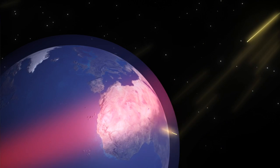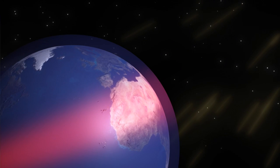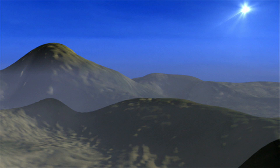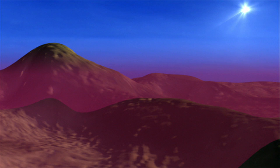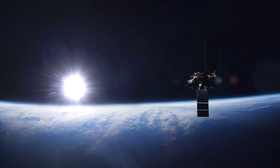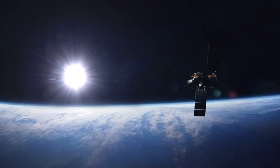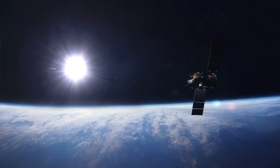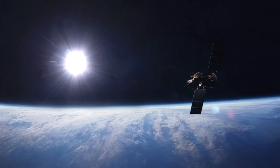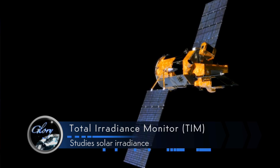Scientists have wondered for hundreds of years how the sun's radiation changed. There was a series of ground-based measurements, but they couldn't determine if the changes they were seeing were from the sun itself or from the intervening atmosphere. It's important to make measurements of the solar irradiance from space because it's the only way we can measure the variability.